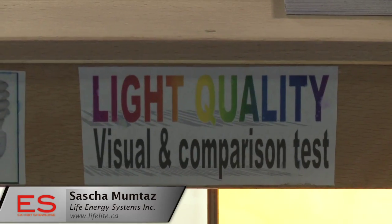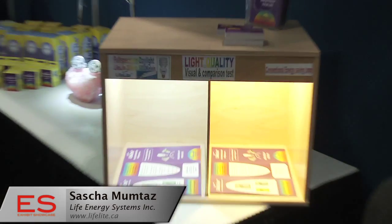The main aim of our company — Life Energy Systems, based in Germany and Canada — has always been to create and supply lighting of the best possible quality, while also being energy efficient and environment friendly.